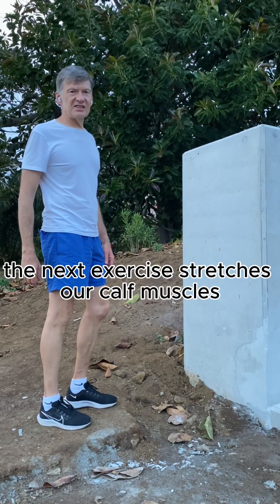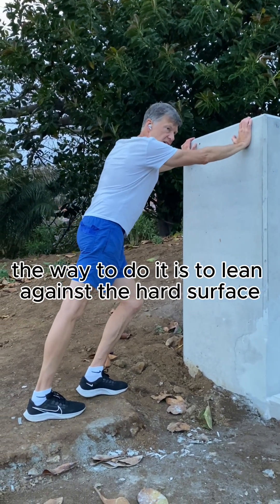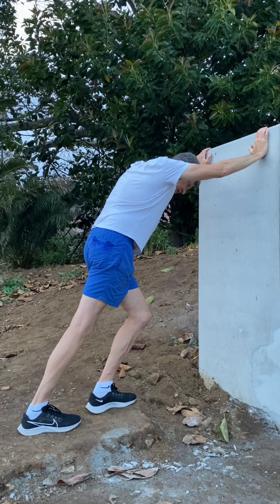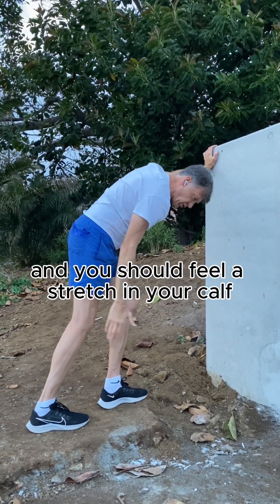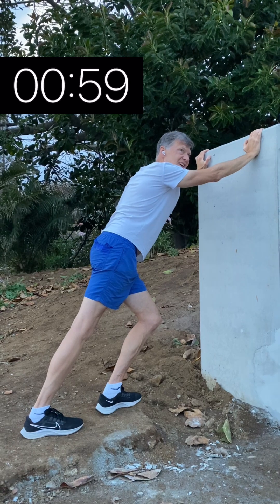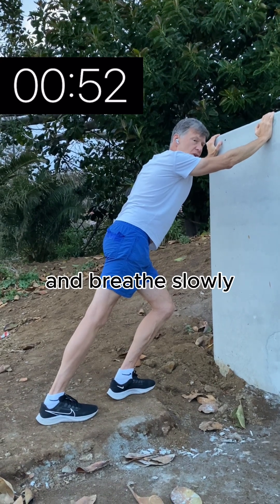The next exercise stretches our calf muscles. The way to do it is to lean against a hard surface and keep your feet flat on the floor. Lean forward a little bit and you should feel a stretch in your calf. It's an easy exercise and it gives a very nice feeling. Let's keep this position for one minute and breathe slowly.